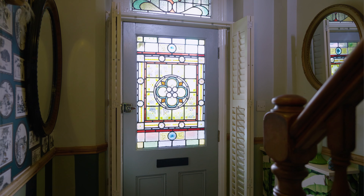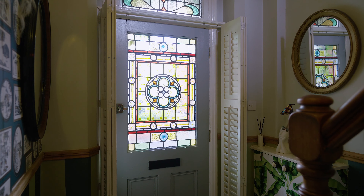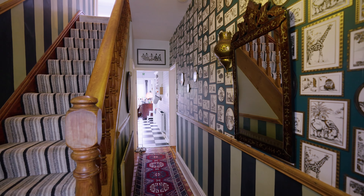Stepping into the hallway via a beautiful stained glass door, you are presented with a checkered tile floor and the traditional features just keep giving.